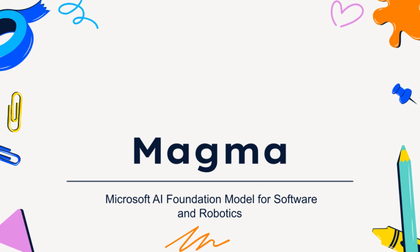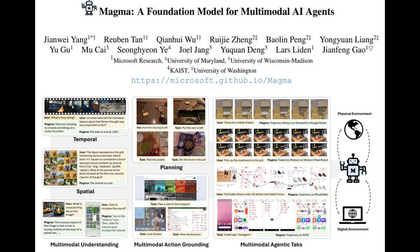This has been an incredible journey into the world of Magma and the future of AI. We hope you found it insightful and engaging. Until next time, keep exploring and keep on diving.